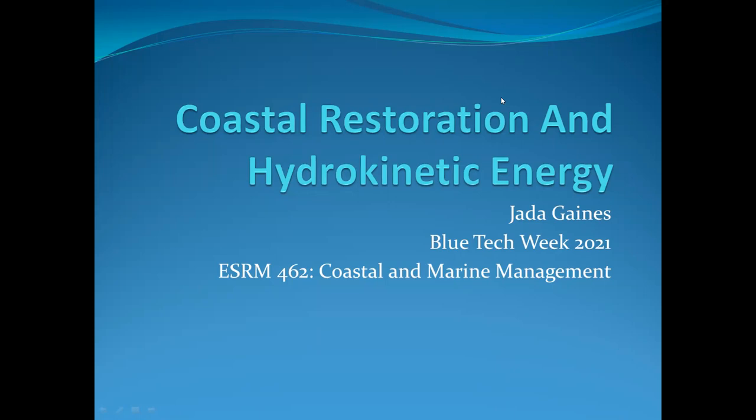Hello, I'm here to talk about the coastal restoration and hydrokinetic energy sessions that I went to at Blue Tech Week.